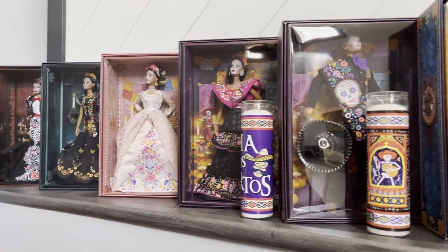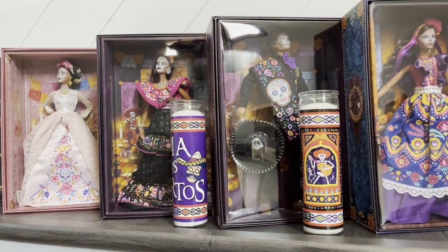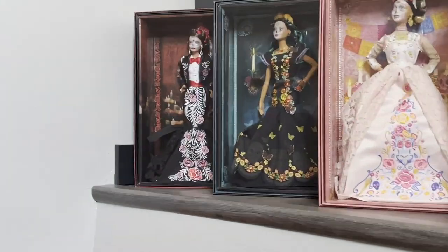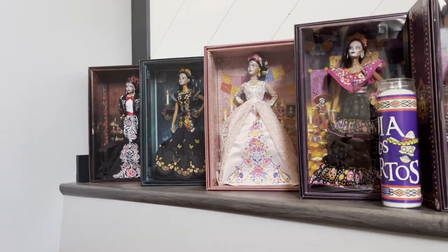Alright guys, here's my Day of the Dead Barbie doll collection. The blue one over there is from 2019, then 2020. 2021 is these two. 2022, as well as this one is also 2022 but it is a special edition one. And then this year should be coming out here soon.